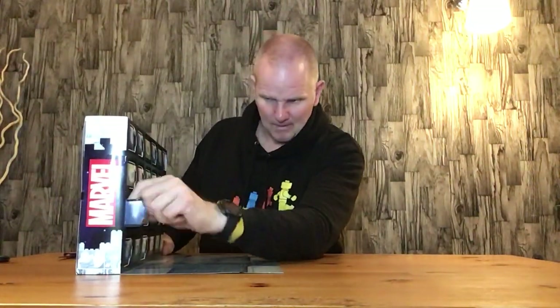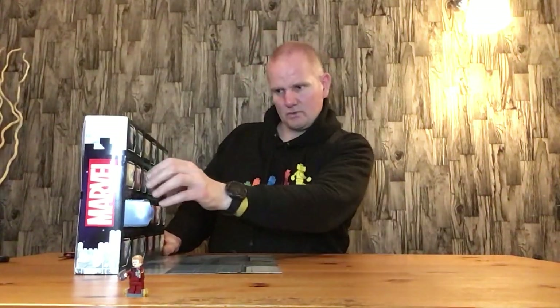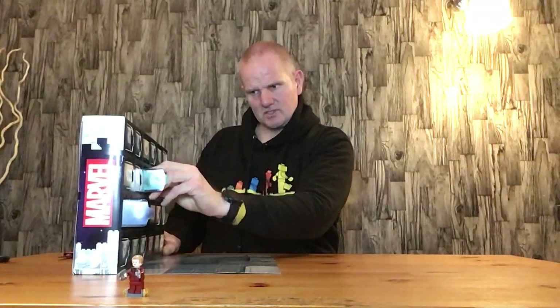Door number two: we have Star-Lord. We have Star-Lord's present, Star-Lord's Walkman, and he has a present which is actually a little set of headphones — the bit that goes around the neck from Korg in the Thor sets.